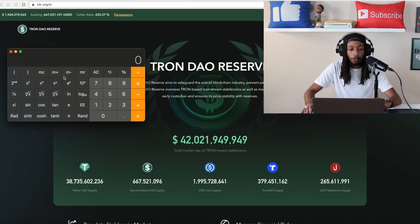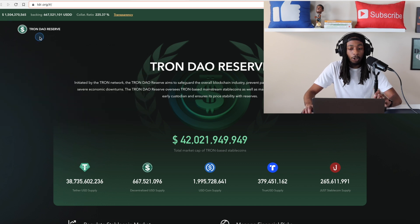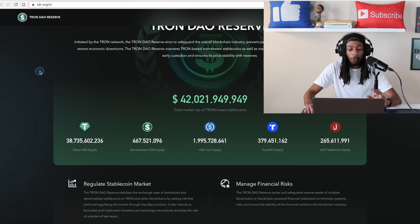Let me show you how this works with a rough estimate on the calculator. We've got 667.5 million, and we're going to multiply that by 225 — going at the 225.37, I'll just do 225 — times that percent. You can see approximately 1.5 billion, so if we did the exact numbers that would give us about 1.504 billion. Just wanted to show you they have over 220% in excess to back this new USDD stablecoin.